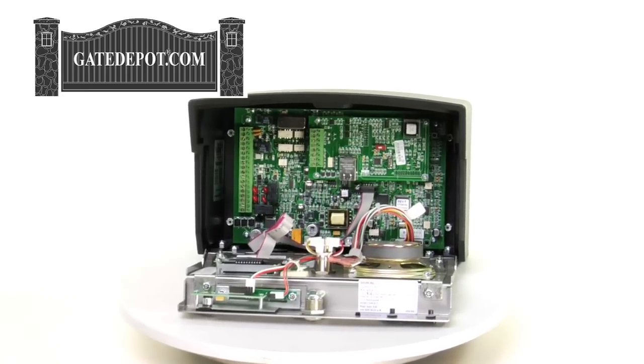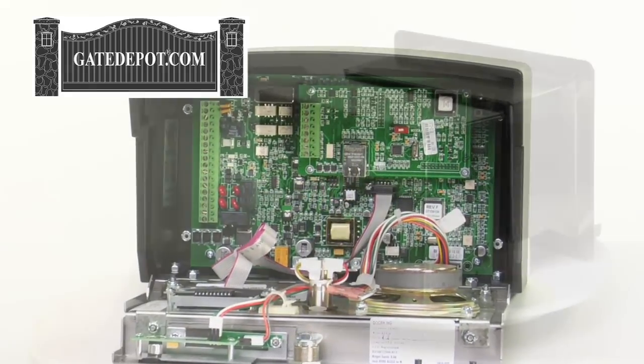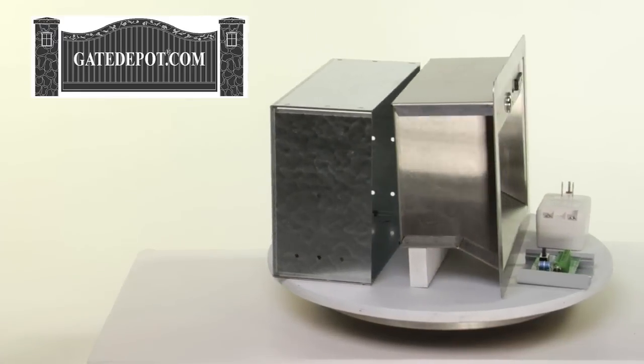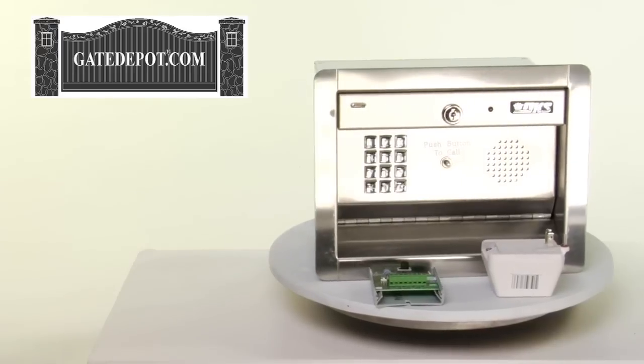It has 55 digit entry codes with time zone restrictions on some codes. It also has 10 temporary entry codes with start and end dates. Also available is a stainless steel flush mount version with a stainless steel trim. Both units have a two year warranty.